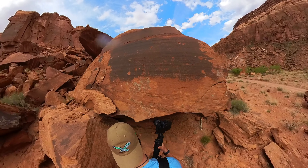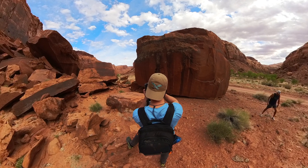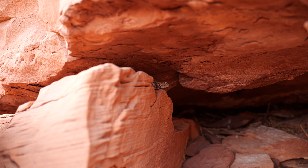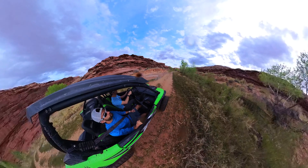After that we went on to another petroglyph site. I snapped a few pictures and saw a little lizard guy hiding in the rock. On the way back, Dale and I switched and I took over driving.